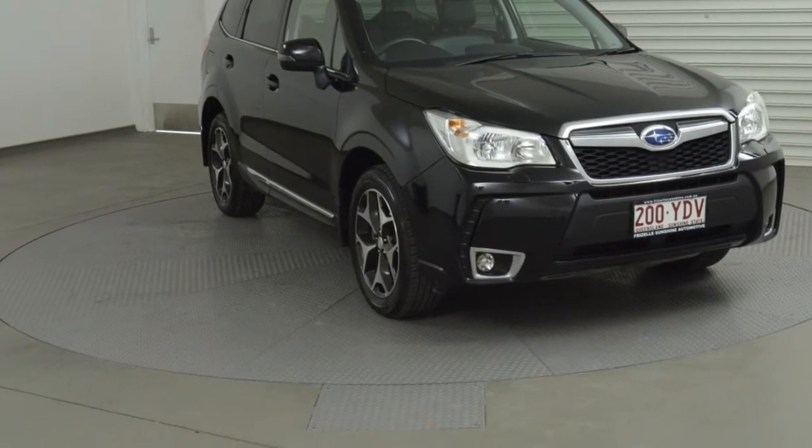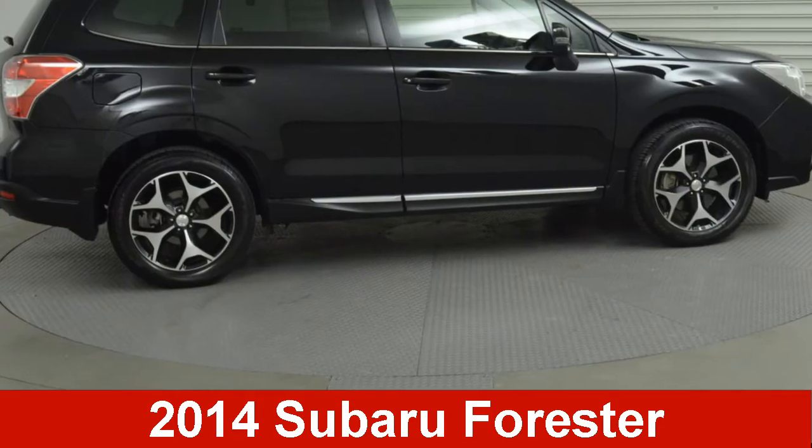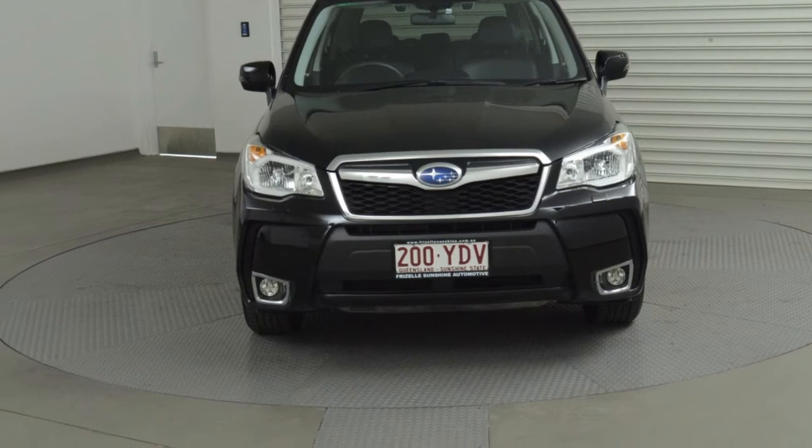We are proud to offer you this great-value 2014 Subaru Forester. This Forester has an efficient 2-litre engine and a smooth-shifting automatic transmission.